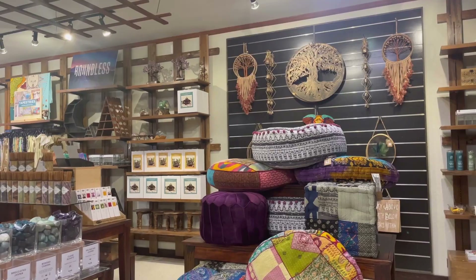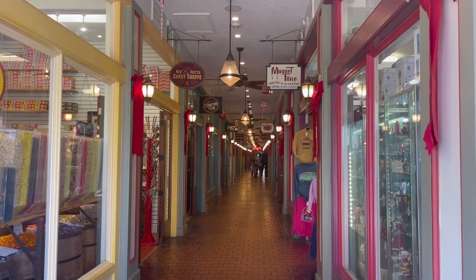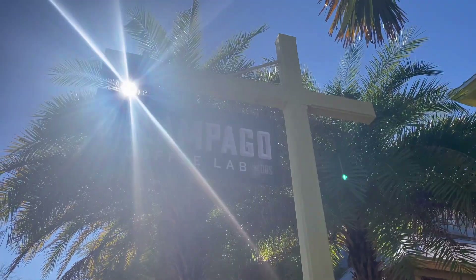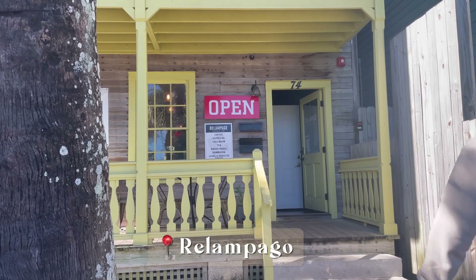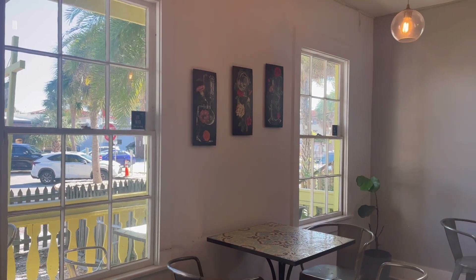We try to squeeze as many coffee shops in as possible whenever we visit a different city, so as we made our way back to St. George Street we popped into a few different spots on our way to Rilampago Coffee Lab. It was our first time coming here as well, and it was very delicious — we got a mocha and the barista was super sweet.